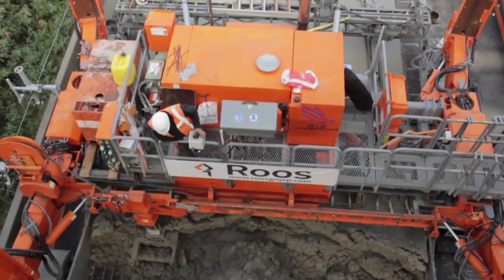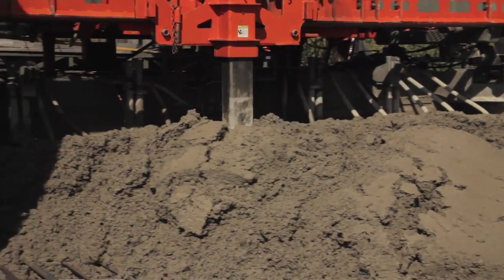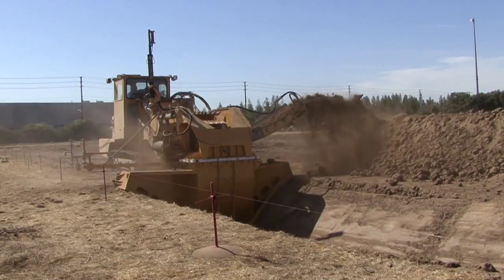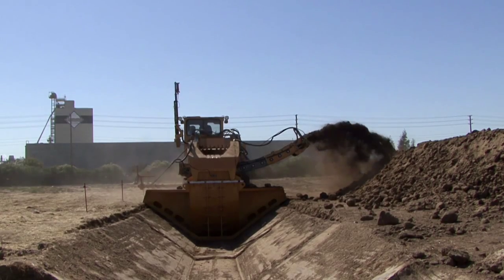Our product line includes a full range of concrete slip form pavers, automatic dial bar inserters, concrete placing and spreading equipment, as well as texture cure machines. In addition to this, GNZ manufactures a full range of bucket wheel trenchers and canal construction equipment.